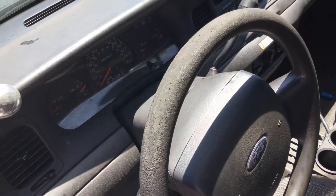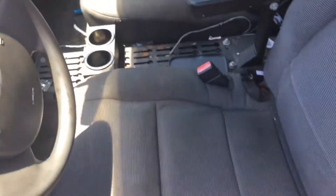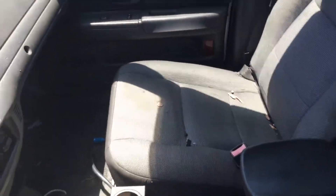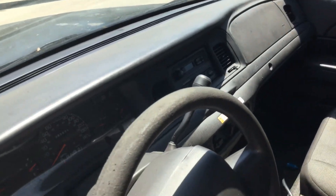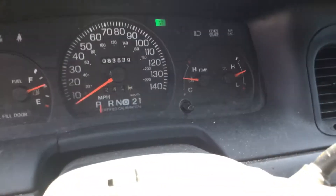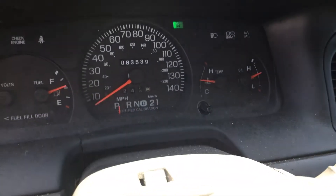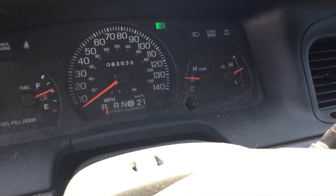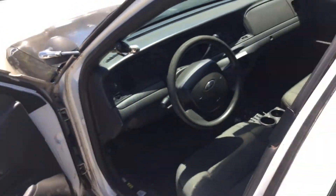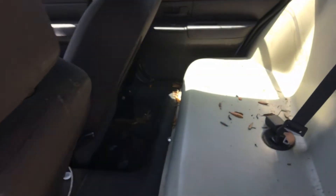Steering wheel is worn. Driver's seat is torn. Passenger's seat looks good. The interior on this car is very dirty. Dashboard is not cracked. Here are the miles: 83,000. Overdrive is flashing. It's got the rear plastic seat and it's very dirty inside.